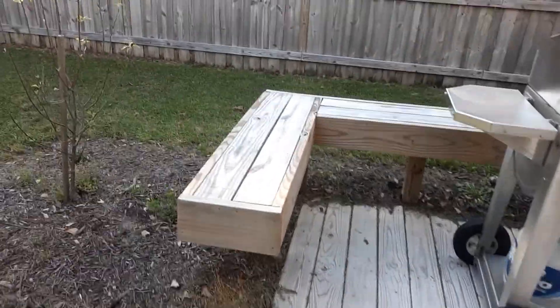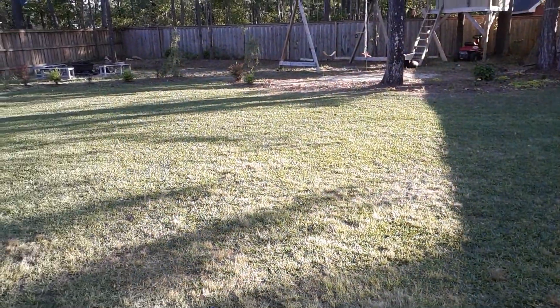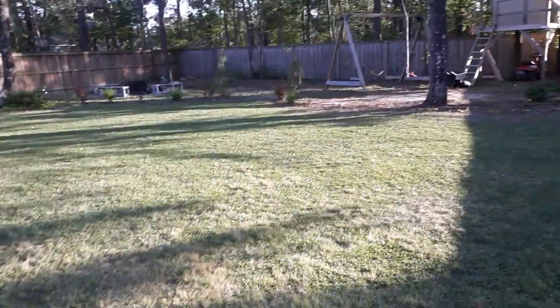Hello everyone, and welcome to another garden update. I cut my yard yesterday but didn't get a chance to record it because I didn't have access to a good camera. Hopefully next time.